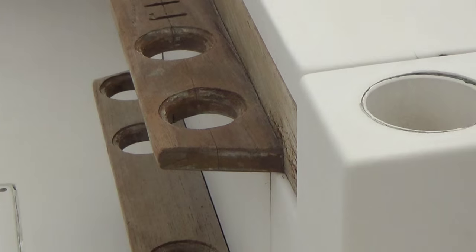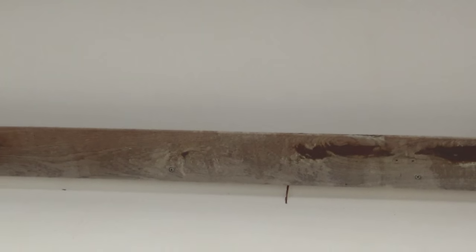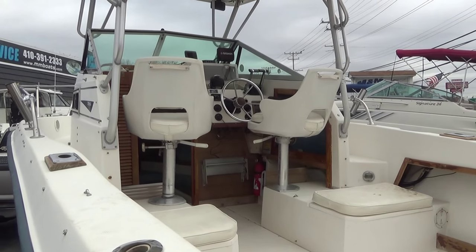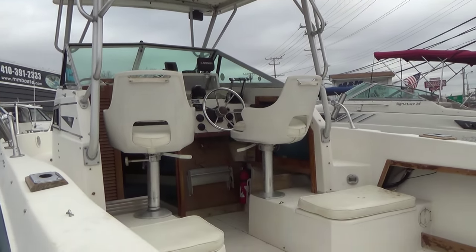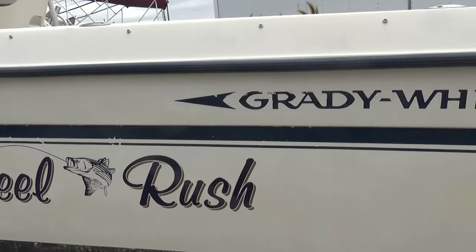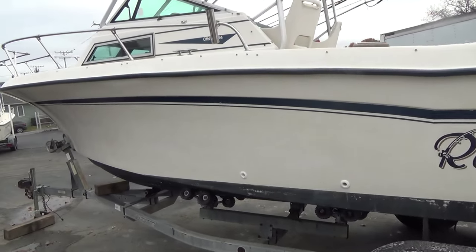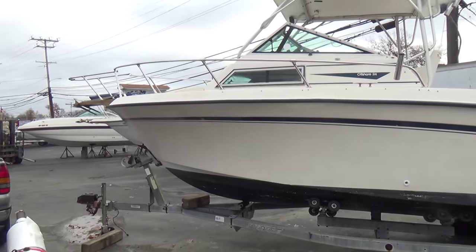This is a boat that we're working on, and the more we work on it and improve the boat, the more the price goes up. Right now the boat's being offered just the way you see it for seven thousand dollars. If we continue to improve the boat with an in-water demonstration ride, making sure the engines have good compression, and also taking it for an in-water sea trial, we'll probably be in that thirteen to fourteen thousand dollar range.